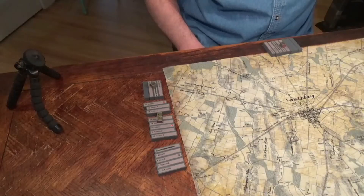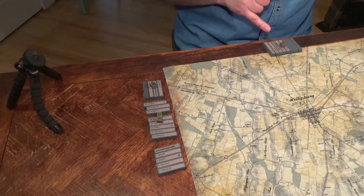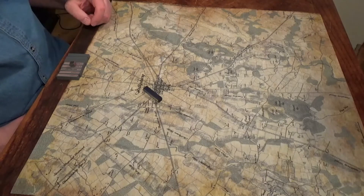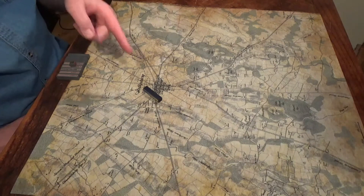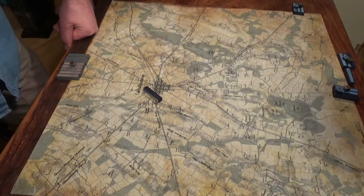This is the Southern Army as it will arrive — Hess division first. Ewell's Corps with his first two divisions will be coming on here later in the morning. The Union begins with Buford's Cavalry just south of Penn's College. Let's zoom in and see how day one falls out.